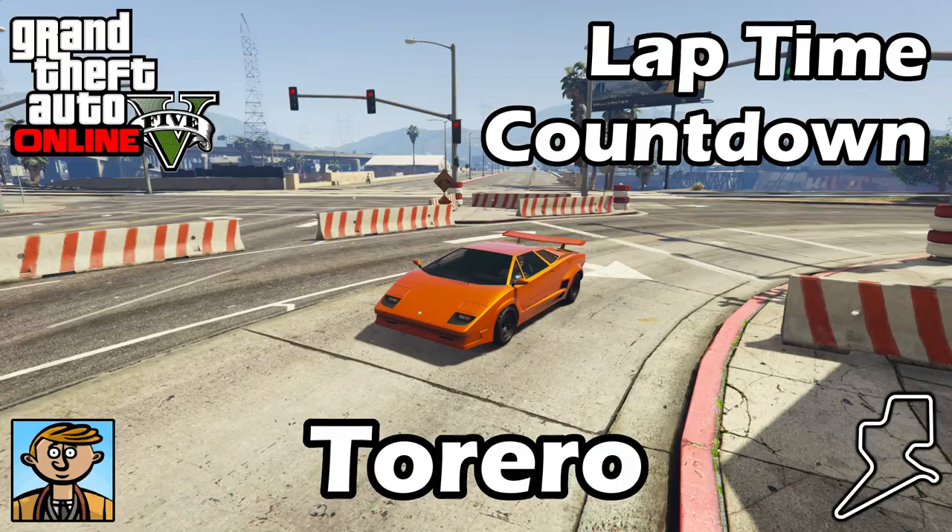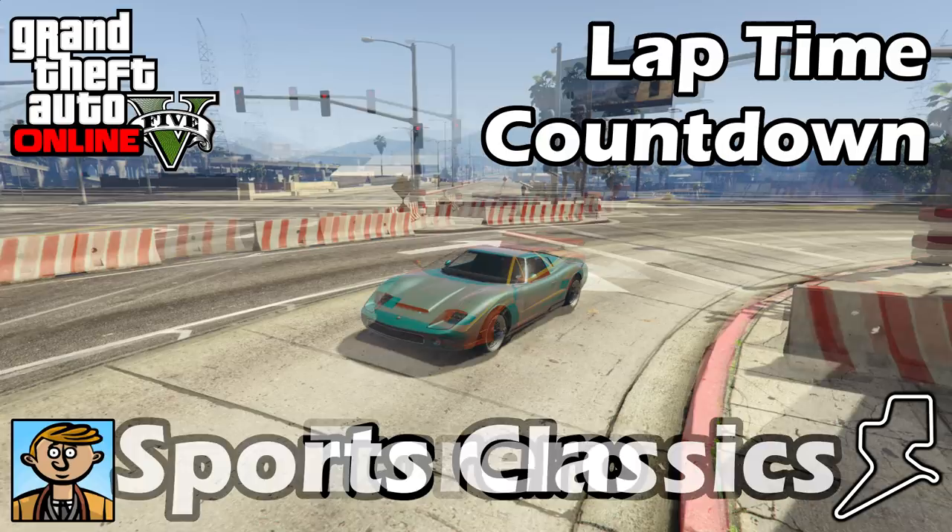Hello everyone, I am Broughy1322 and this video serves as an update to the fastest sports classics 2017 video, where I show the best fully upgraded sports classic cars in terms of lap time. For all the information you need about this series, check that original sports classics video, but otherwise let's see where the new Torero falls into that list.